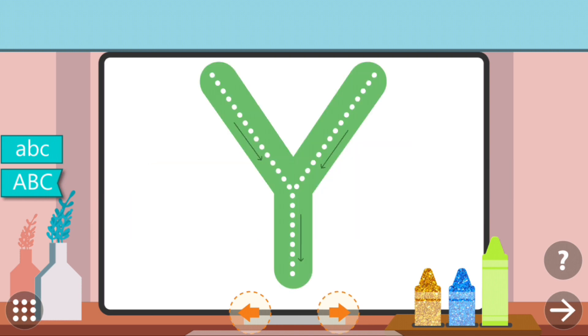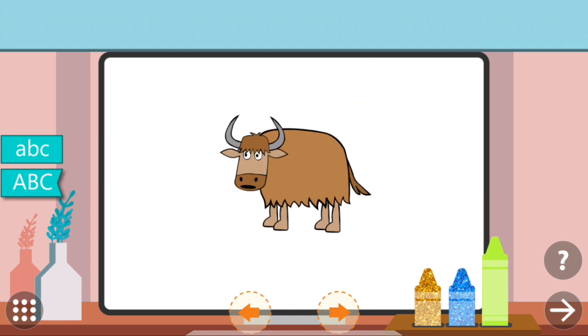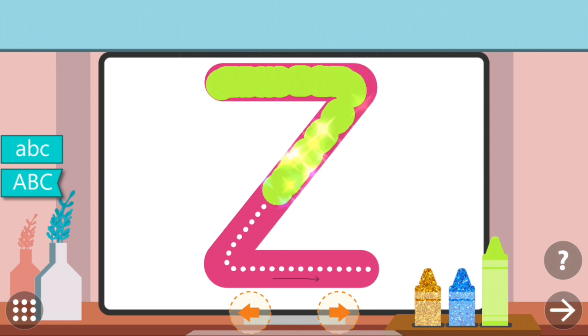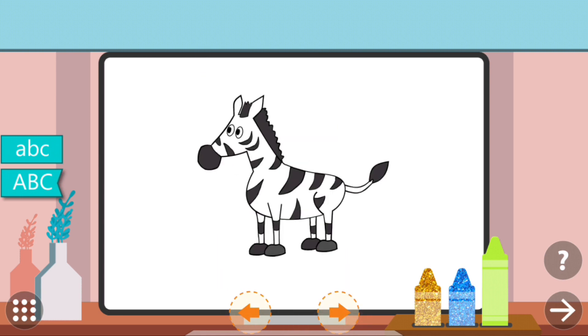Trace the dots to complete the letter. Y. Y. Y. Y. Trace the dots to complete the letter. Z. Z. Zebra.